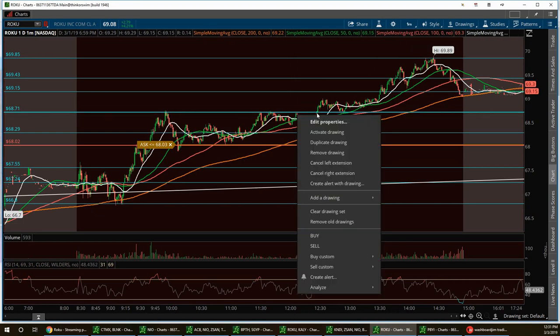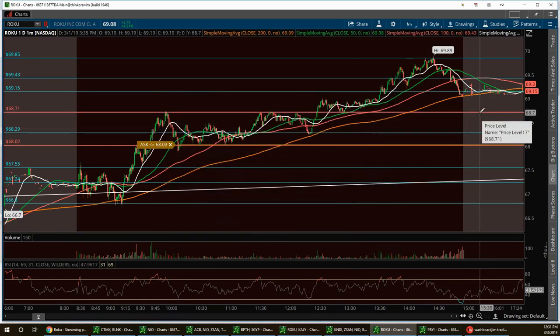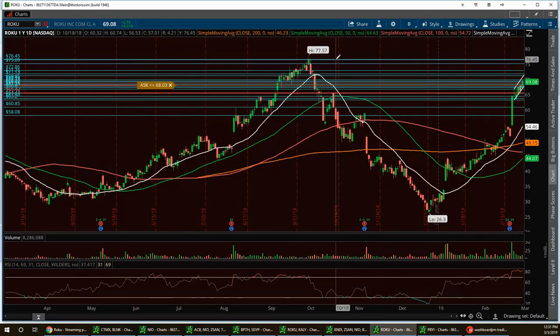We're sitting at a pretty good support layer. First support is $68.71, with a low support at $68.03. We want to bring it up to the double-top resistance at $69.89 and break out. I'm very bullish on this trade. Pulling up the one-year chart, it can reach up to the $77.57 area. Any small pullback will retrace for a new high.